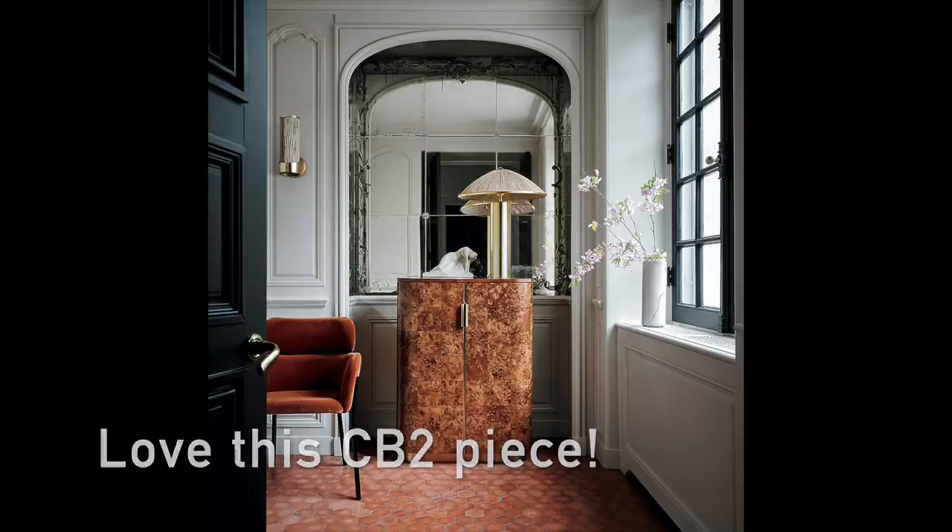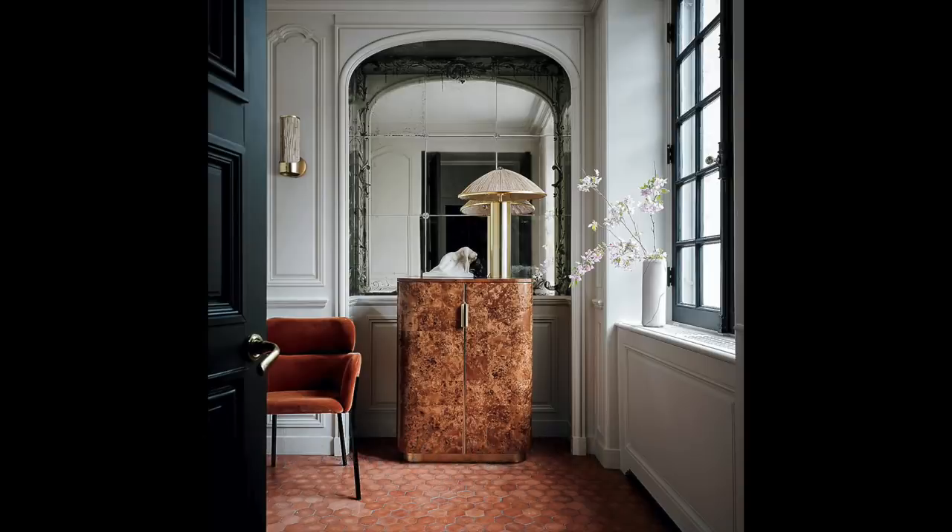Put it in your entryway so that as soon as someone walks in your space they're like, oh my goodness, what is that wood? It's fabulous, it's gorgeous, it's everything. The value of these pieces is going to go up once they become trending again, so you want to jump on this now.